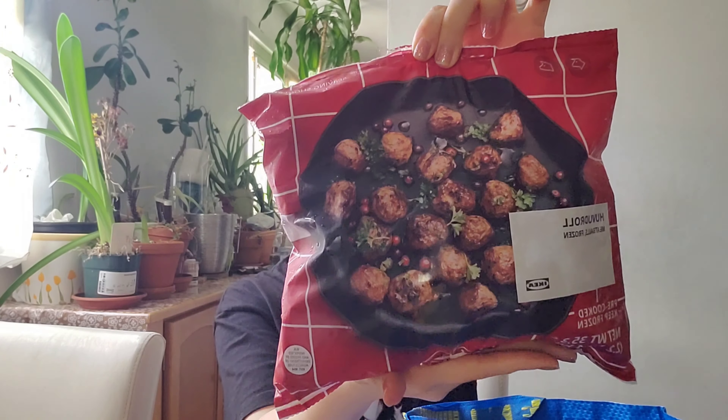And next, the classic Ikea meatballs to bring home. I really love eating at the Ikea restaurant. This is the original ones — they sell other versions too, but I just got one for now. I'm going to cook this for lunch today.